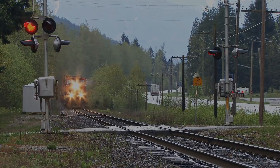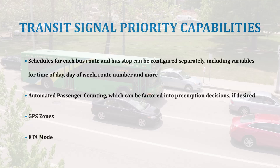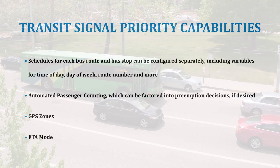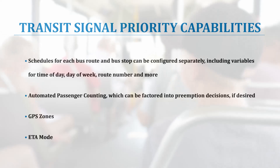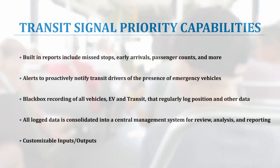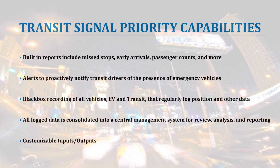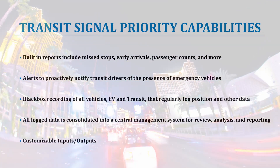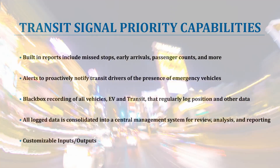This also includes on-screen notifications of railway crossings which are blocked or likely to be blocked, including other detailed information. The Eliminator is also capable of transit signal priority functions. This includes GPS zones, an estimated time of arrival mode, fare monitoring, and can even integrate schedules for bus routes. Other settings include determining priority based on passenger counts, alerts for transit vehicles of approaching emergency vehicles, built-in reports, and black box recording — all consolidated into a central management system.